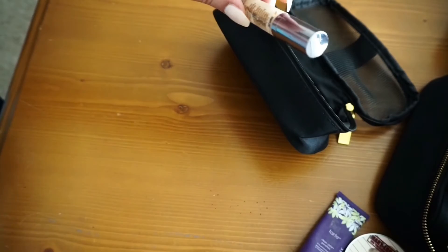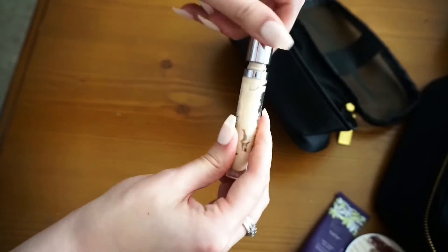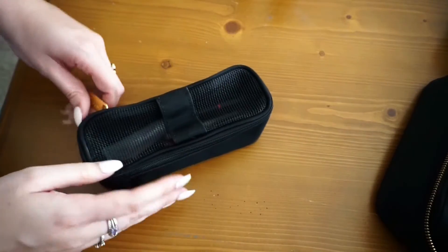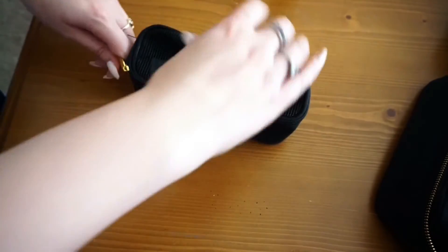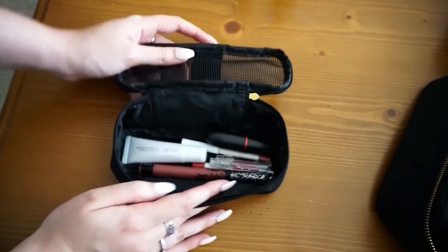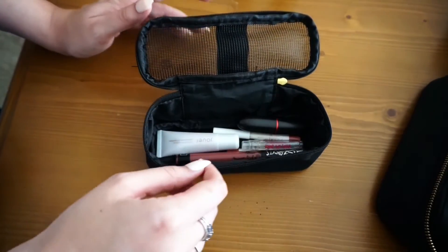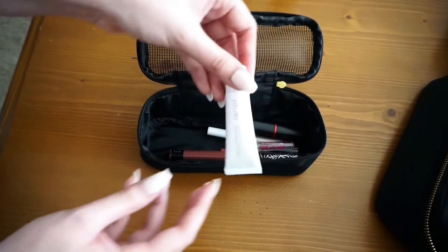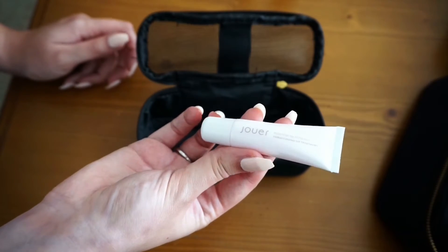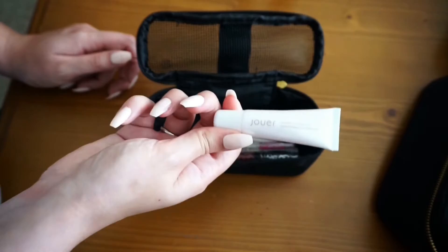Finally in the face pouch I have my Urban Decay Naked Skin foundation — I'm just trying to use it up so it's in my travel bag right now. Moving on to the lip pouch — I have so many lip products but these are my go-tos for travel. For my lip treatment I take the Jouer Essential Lip Enhancer conditioning lip treatment, the original one. It smells like roses and it is amazing.